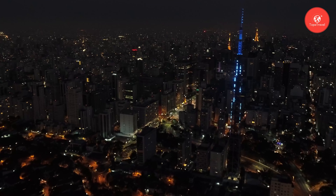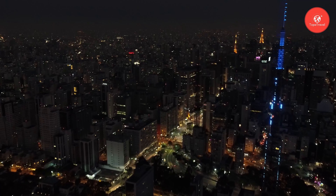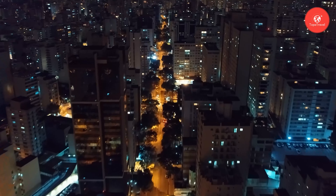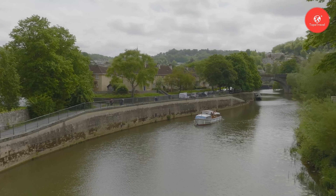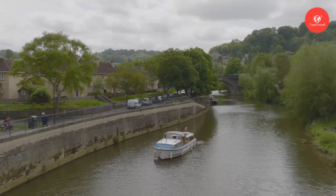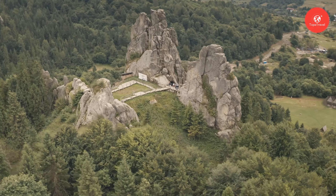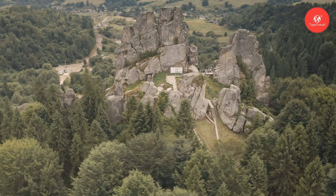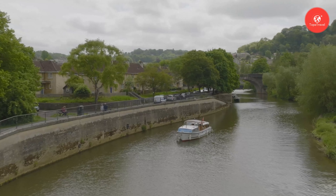Over the course of 14 years, using dynamite, chisels, and drills, they meticulously carved the 60-foot, 18-meter high faces of the presidents into the granite cliffside, resulting in one of the most impressive works of art and engineering in the world. It's recommended to plan your trip during the summer months when the weather is mild, though visiting during the shoulder seasons of spring and fall can provide a more peaceful experience with fewer crowds. Visitors can explore various trails and viewpoints surrounding the memorial, offering different perspectives of the iconic sculptures and breathtaking vistas of the surrounding landscape.